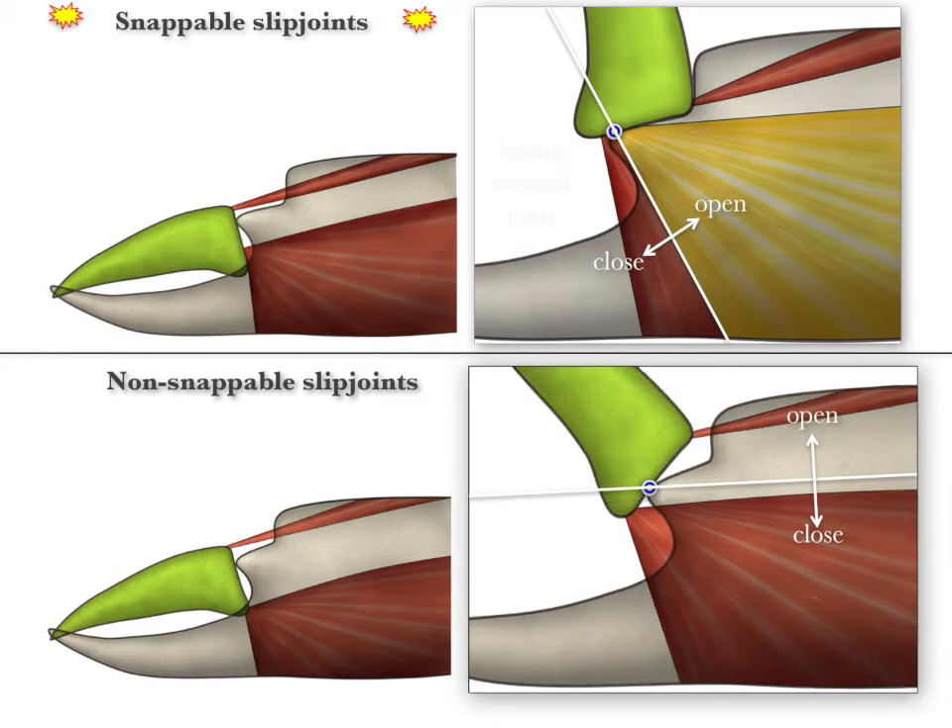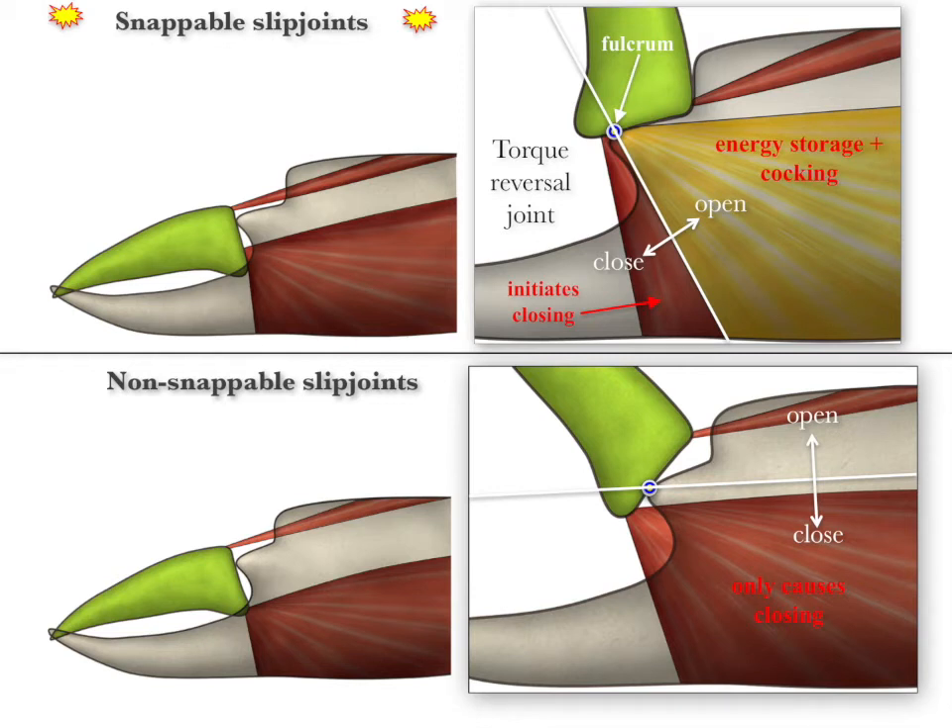These models show how small changes in form can change function dramatically. In other words, how far the base of the movable finger slides makes all the difference. Once any closer muscle fibers insert above the threshold over the fulcrum, muscle function changes in a stepwise manner — from simple closing to energy storage and cocking.